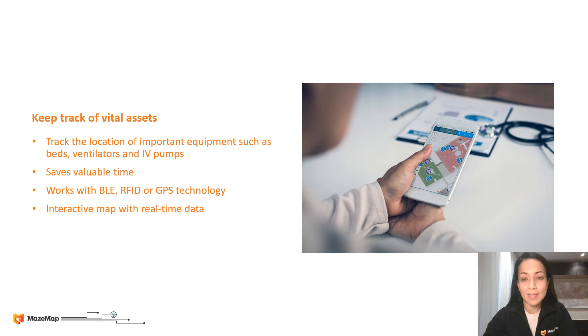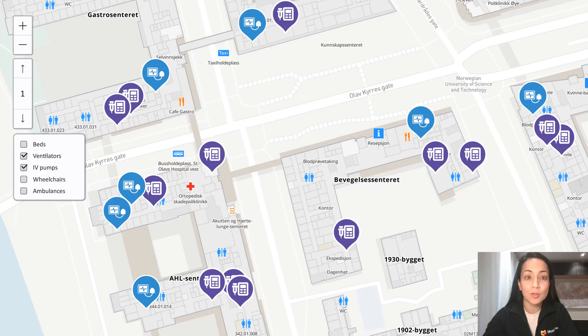And lastly, we have asset tracking, which basically gives doctors and nurses a very good indication of where the different assets are located. You get this on our interactive maps in real time. Not only do you see where the assets are located across the different campuses, you're also able to wayfind to the assets, saving some precious few seconds.